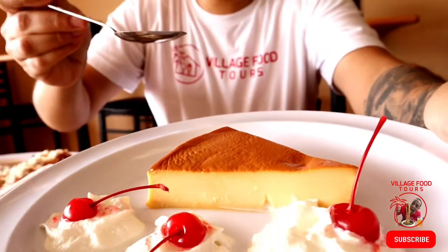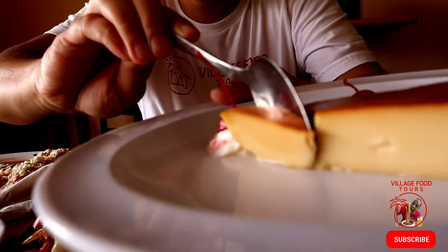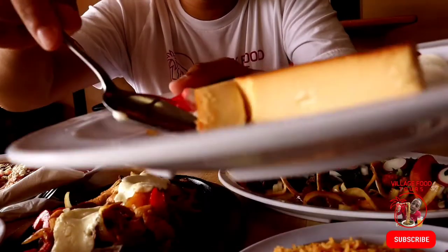Okay, so the first thing — even though I'm not a sweet person — I'm going to dig into is the flan. I want to give this one a shot. The flan, when done right, is one of my favorites. Let's get a little bite. It comes off nice and clean. Oh, that's good. Sweet, creamy. Thicker, not towards the jello-y side. Really good flan. Really good.